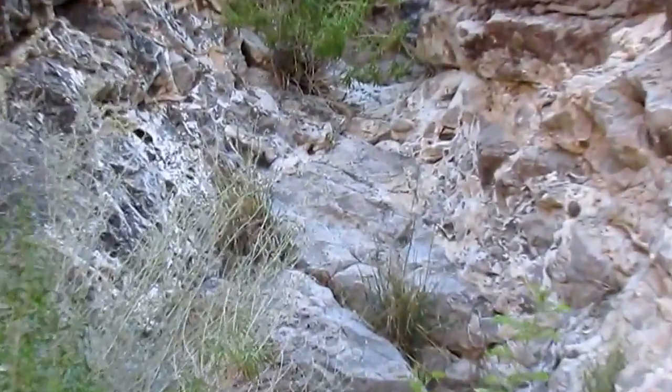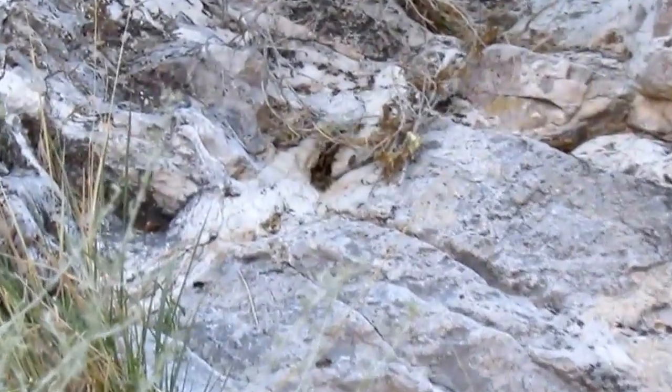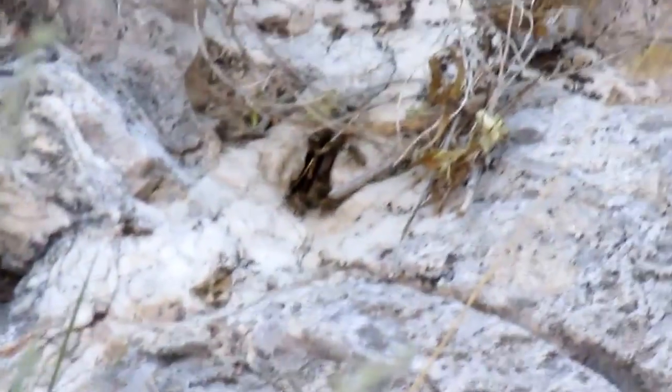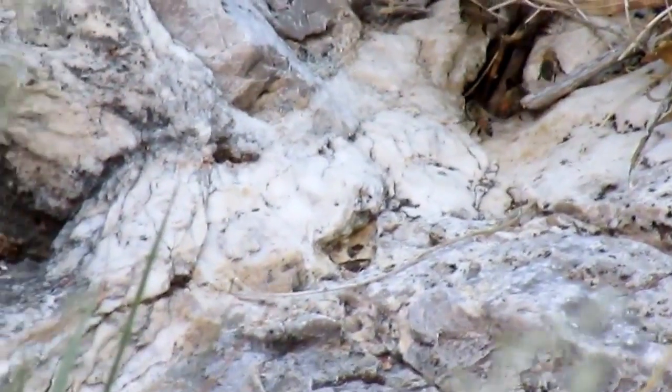Unfortunately, there's a beehive right in the middle of the trail, so I'm going to opt for climbing alongside the wall here, staying well clear of these bees.